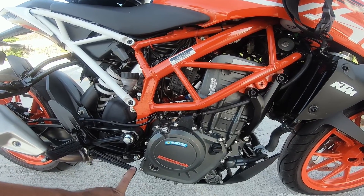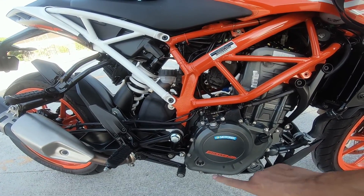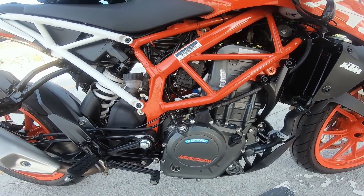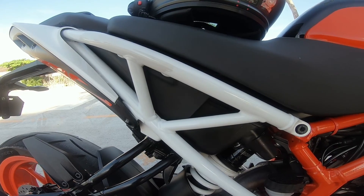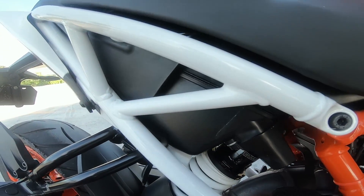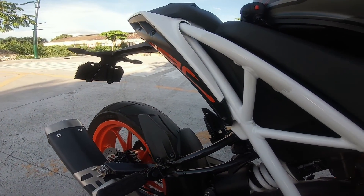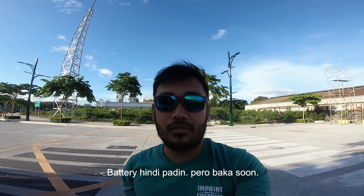The maintenance I've done on the bike: every 4,000 kilometers I change oil. The first one was at 1,000 km for break-in, then from there every 4,000 km — oil and oil filter, Motul 10W60. Air filter after 10,000 kilometers. And then tires. So far I haven't replaced the spark plug yet — it's still one-click start. Fuel filter also not yet. No issues so far. That's it for maintenance.